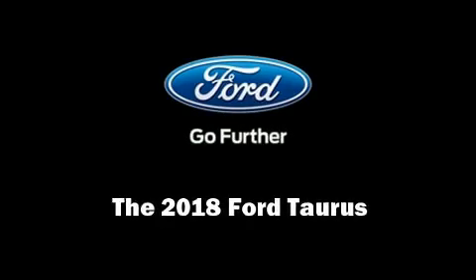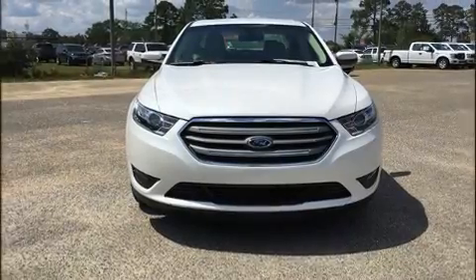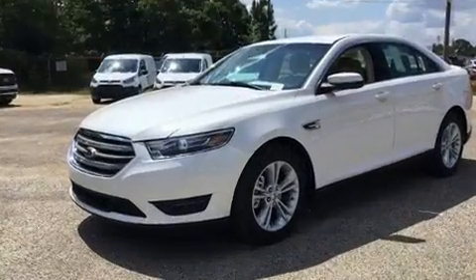Sensibility and practicality define the 2018 Ford Taurus. This four-door, five-passenger sedan is ready to drive off the showroom floor.